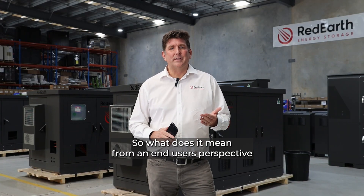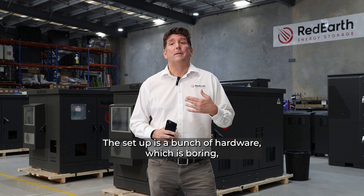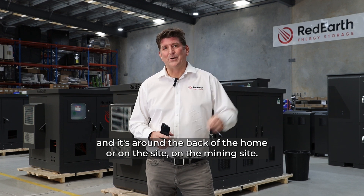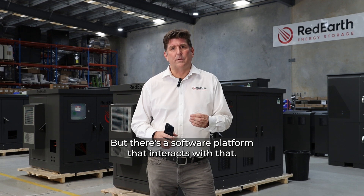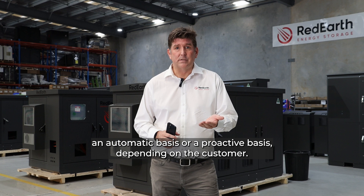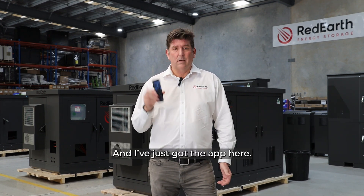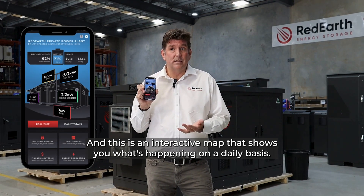What does it mean from an end user's perspective, whether it's a shed or a mining site? The setup is a bunch of hardware which sits around the back of the home or on the site, but there's a software platform that interacts with that. That can either be on an automatic basis or a proactive basis, depending on the customer. I just have the app here, and this is an interactive map that shows you what's happening on a daily basis.